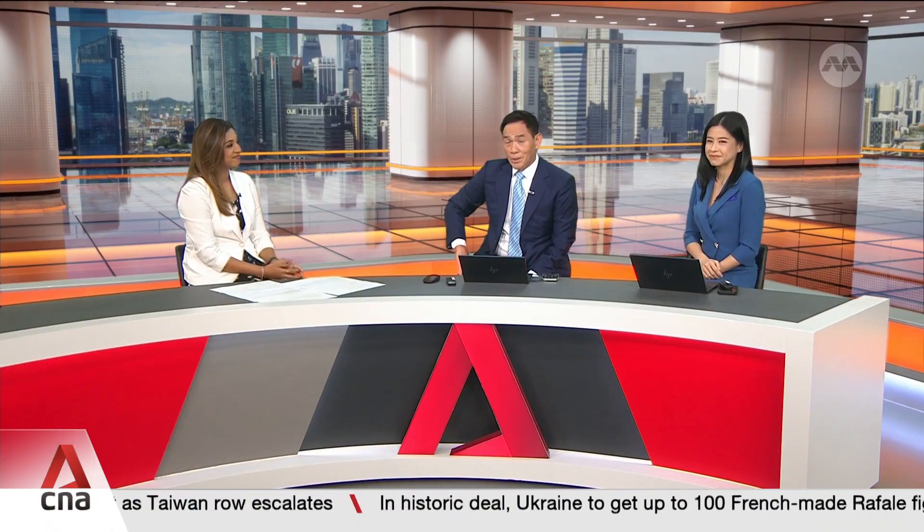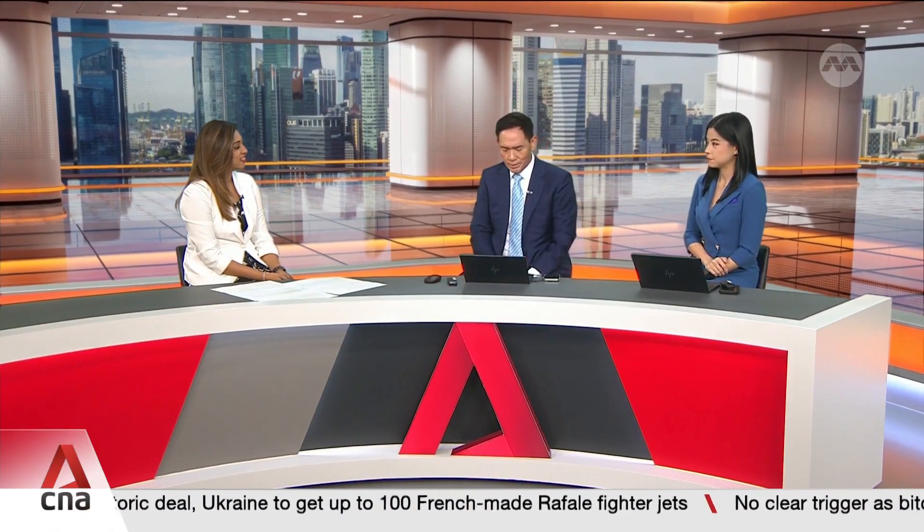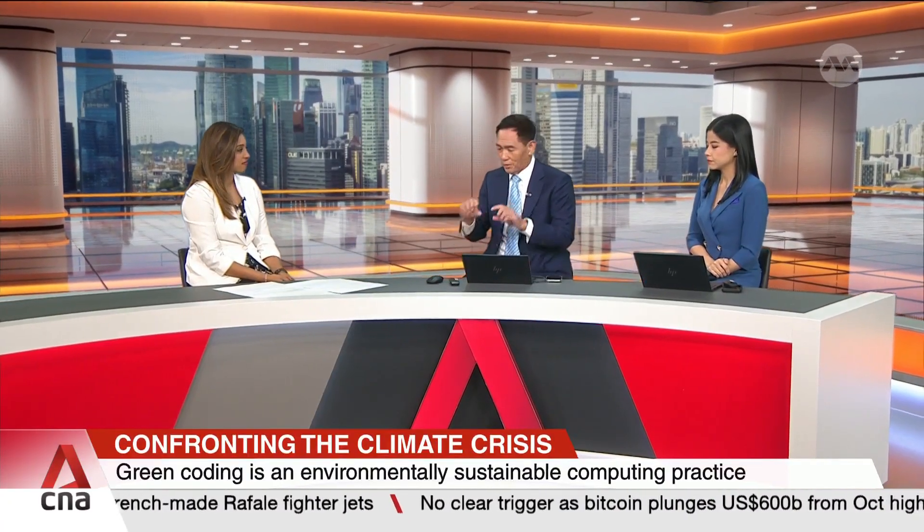Ella joins us in the studio. This sounds like companies that used to — and some of them still do — have all these sustainability labels. So I'm thinking one day we'll see 'this app was written using solar power.' And it also feels as though this is something only for big tech. Do we have a role — the individual — when it comes to green coding?